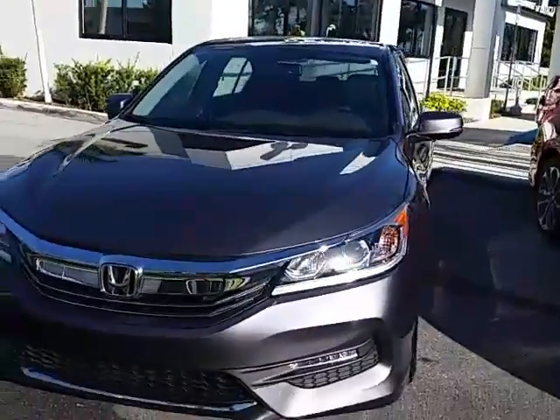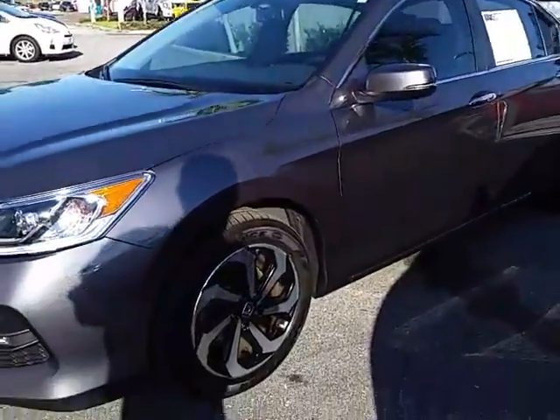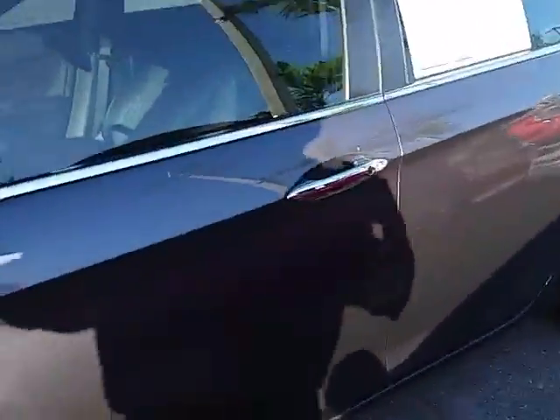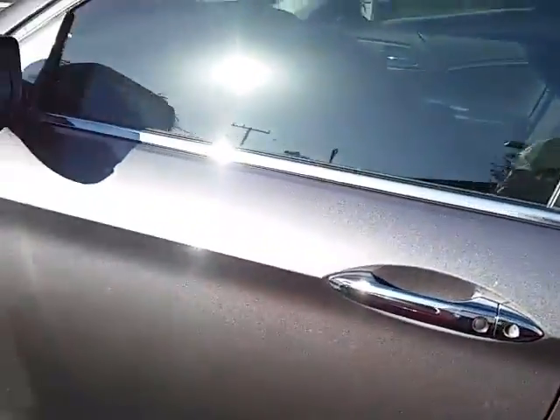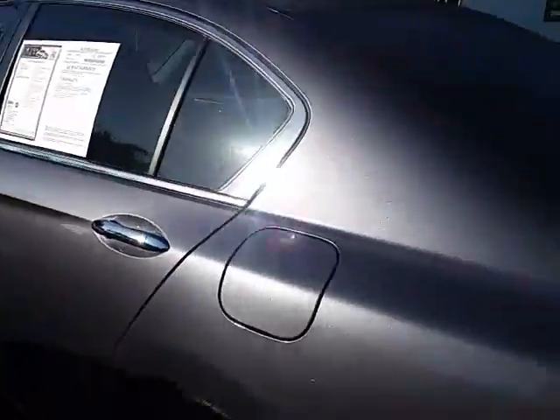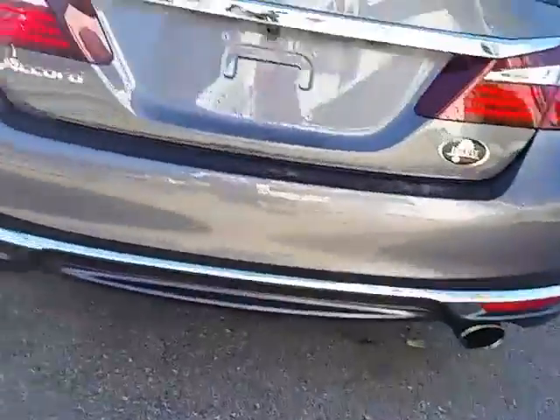Here's a 2016 four-door Honda Accord EXL. Keyless entry to the vehicle, it's a modern steel metallic. Your backup camera.